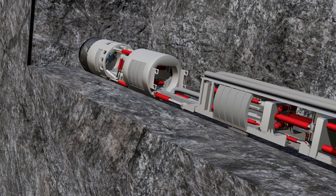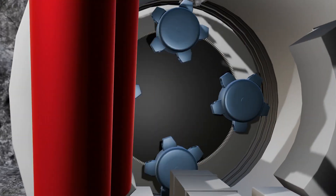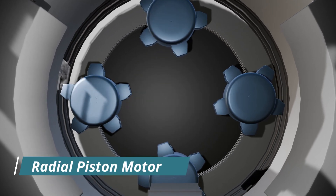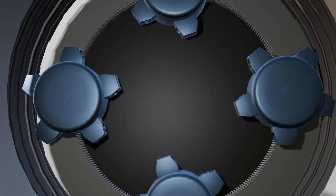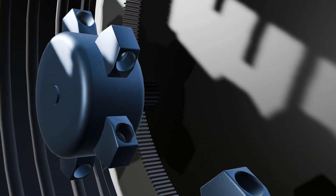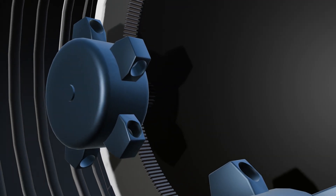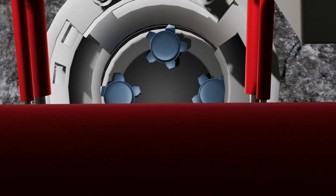Only a hydraulic system can apply this much force. To rotate the cutter head, four radial piston hydraulic motors are installed. Some TBM machines use electric motors, but high torque is needed here, so hydraulic motors are used, directly connected to the big gear of the cutter head. All four hydraulic motors are set in parallel connection so that equal force can be applied.